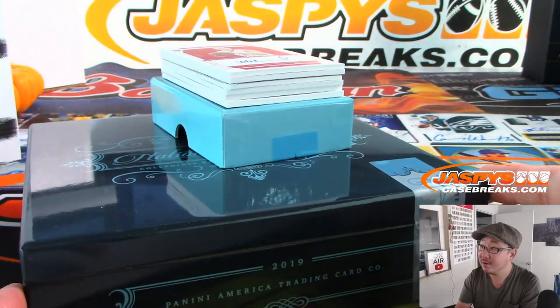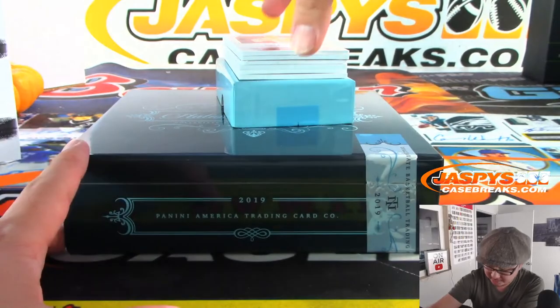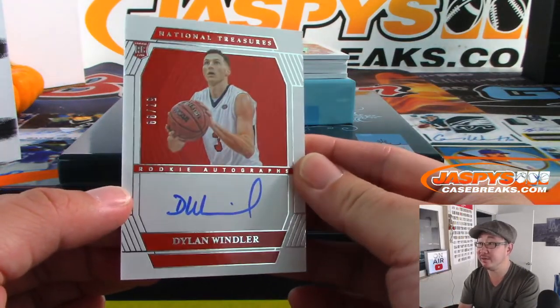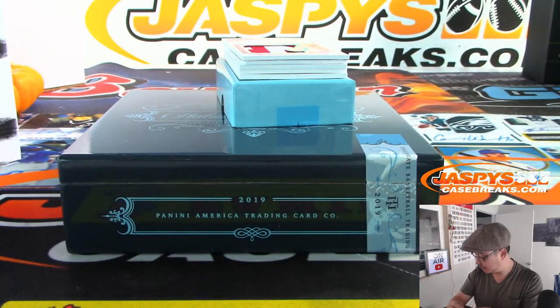See that rounded corner? Usually that's a printing plate. 57 out of 99 — Dylan Windler. That goes to Robert at number seven. Last spot mojo.